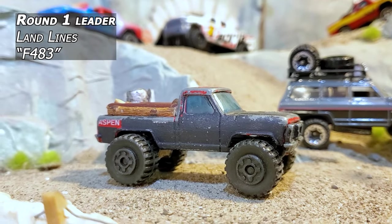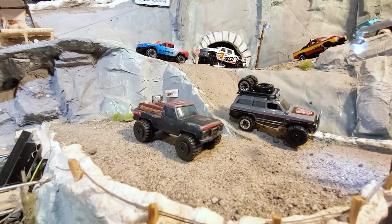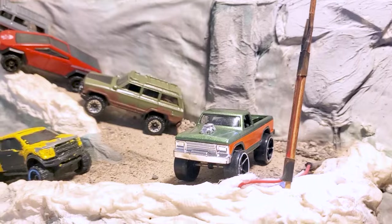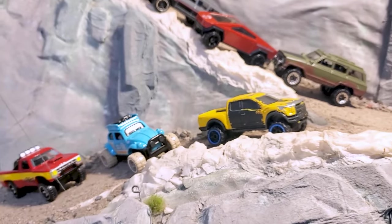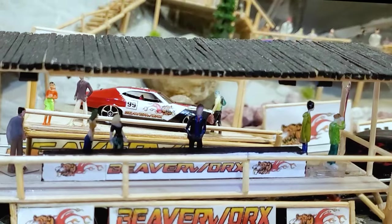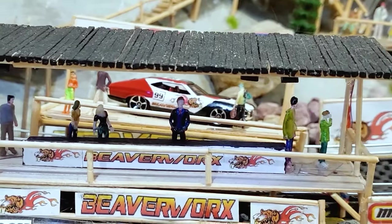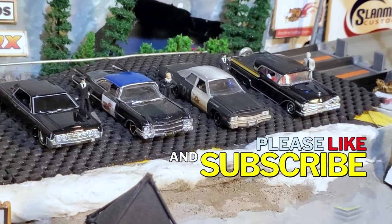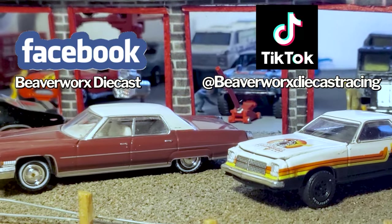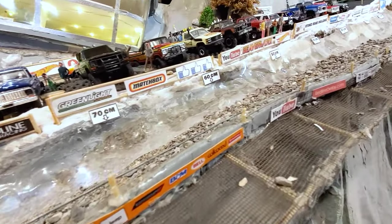Landlines is the leader coming out of round number one. Crazy Canuck is the only other one that finished, and the two DNFs have got one more shot coming up next week. You'll also get a preview look at the group two cars. Don't forget to hit the like button, and if you haven't subscribed you can do that. We've got Facebook and TikTok with little updates going on. From Beaverworks Diecast Racing, we'll see you next time.